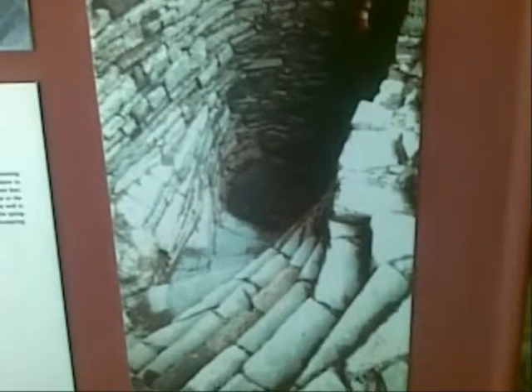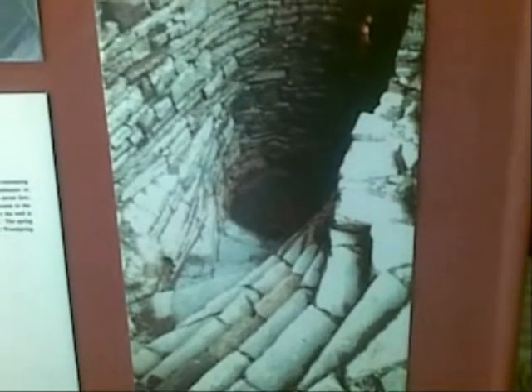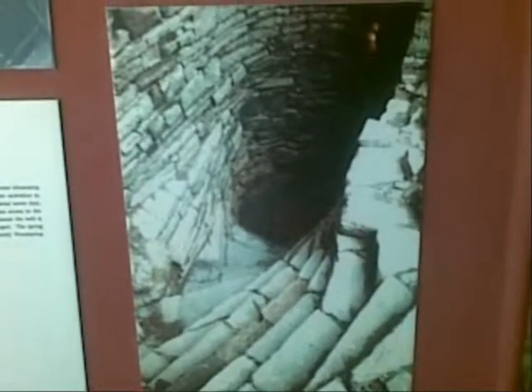The spring that supplies the well is probably the whirlspring — or lately woodspring — from which the place derives its name. And there's a tap water supply by the barn, so I don't know if that comes out as a well or not.